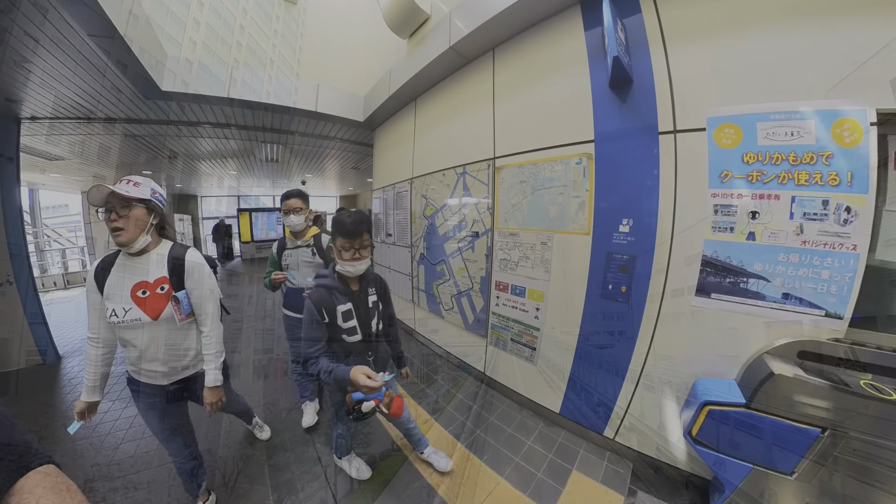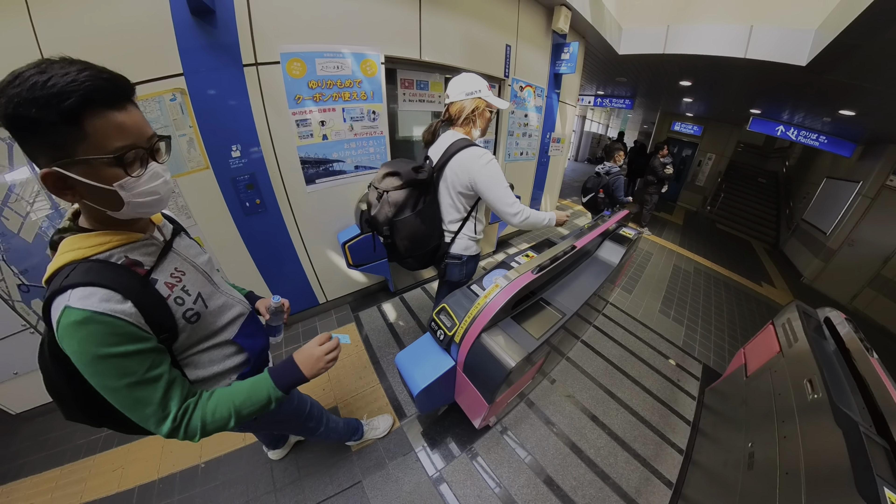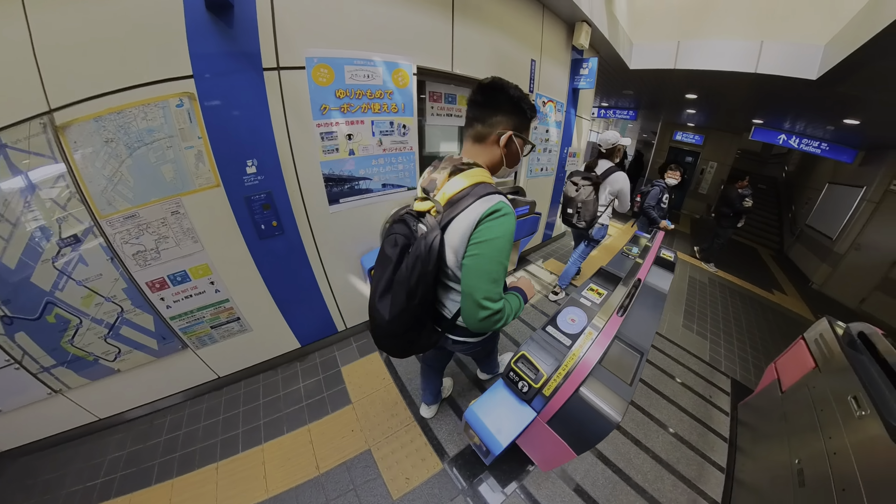TeamLab Planets Tokyo is a futuristic and immersive digital art experience in Tokyo. It is a one-minute walk from Shin Toyosu Station on the Yurikamome Line and a 10-minute walk from Toyosu Station on the Tokyo Metro Yurakucho Line.